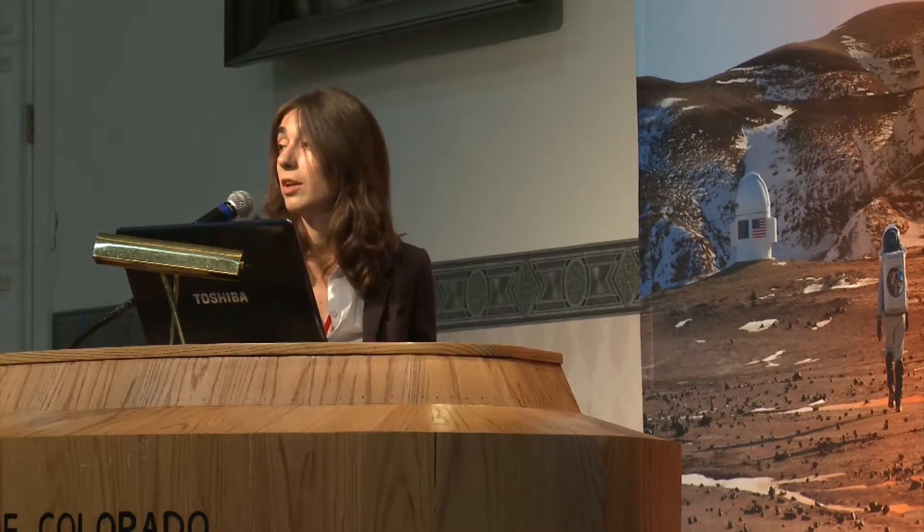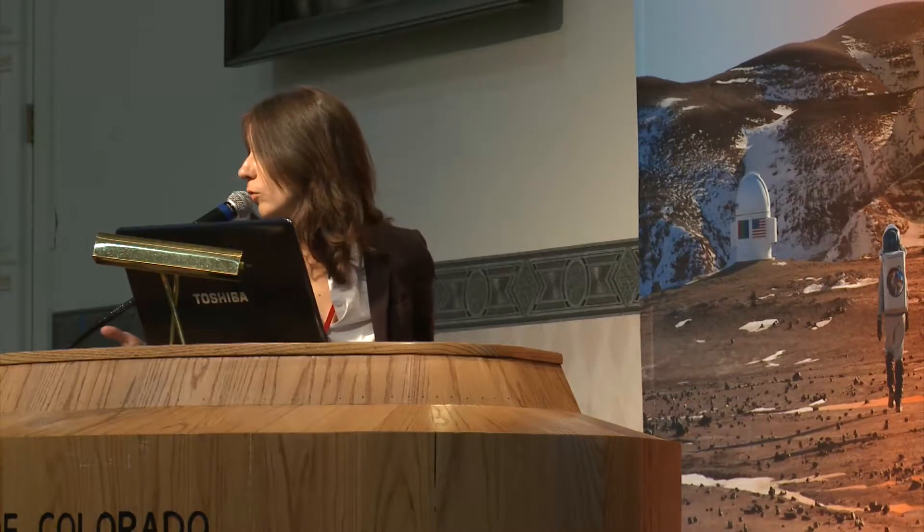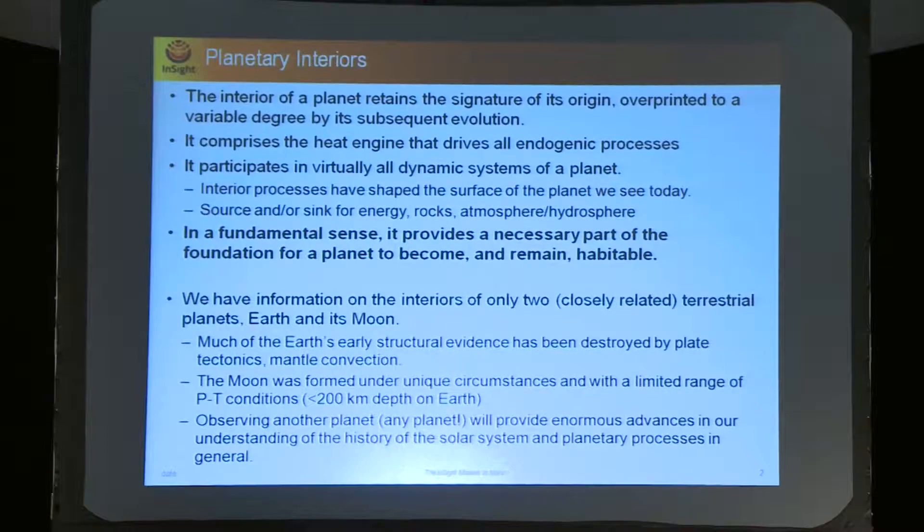You are looking for clues that will tell you information about the origin of the body. The origin of the body traces directly back to the origin of the solar system. If we can understand better the origin of the solar system, we understand the origin of Earth, and this leads to understanding the origin of life in the inner solar system. The interior is key to driving endogenic activity, geological activity — it's a heat source for geological activity and participates in all dynamic systems of the planet. It's the source of the atmosphere for telluric bodies — Earth, Mars, and Venus — and a source and sink for energy, rock, and water. It's a key factor in understanding the foundation for a planet to become and remain habitable.